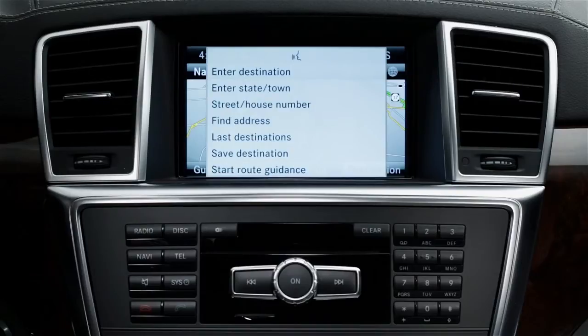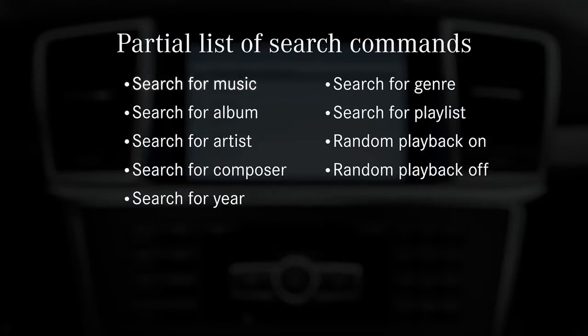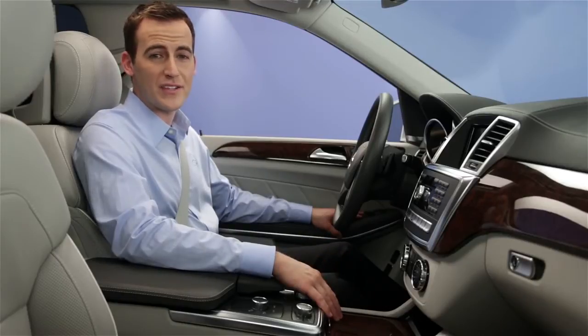One more great feature is that you can search through the music on all connected devices at once, including CDs, a USB stick, and the hard drive. Say search for music and then respond to the choices on the screen. You can even search by various categories: search for music, search for album, search for artist, search for composer, search for year, search for genre, search for playlist, random playback on, random playback off. You can also say help music search. Keep in mind that the first time you do this, it takes a few moments for the system to compile all the data from each device.